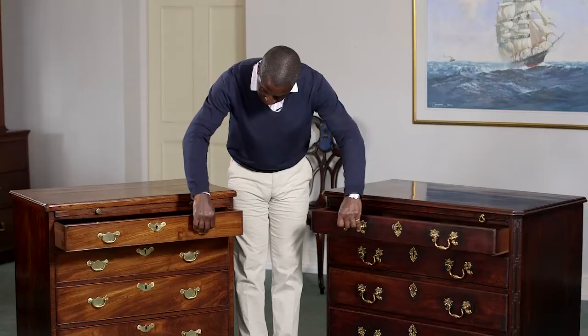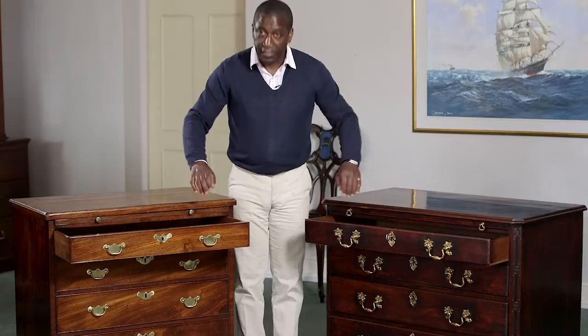Now because they're both 18th century, when we look at the drawer linings you can see the sides are nice and thin, the drawer linings each go back to front and they're made of oak. Nice little features which you expect to see — both in excellent condition and would suit any drawing room.